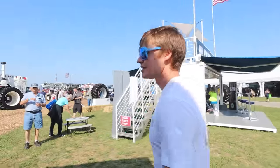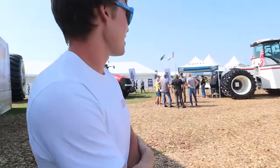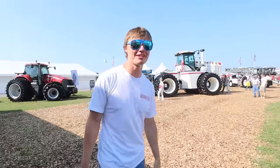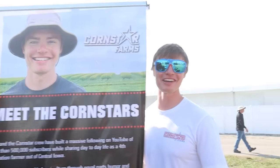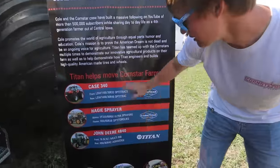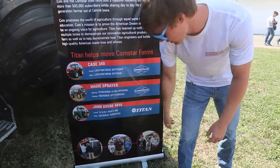We're actually here with Titan Tire this year. We have our 340 Magnum sitting over there, and we've got some pretty interesting stuff in this booth. We have the new Big Bud 700 — I know absolutely nothing about it other than it's brand new, and I guess Big Bud is back. They've got everything we have that has Titan Tires on it: the 340, the 1400s, the 1100s, and our sprayer with the fats and the skinnies. And that's John Deere.